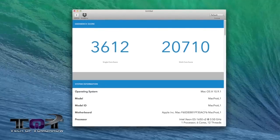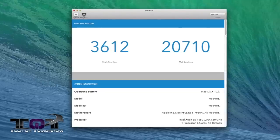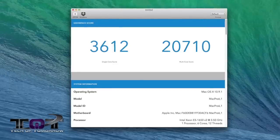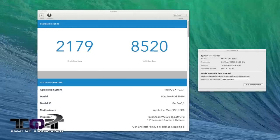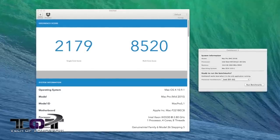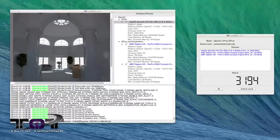Next up, Geekbench 3 64-bit — a very popular test. The 2013 six-core Mac Pro had a single-core score of 3,612 and a multi-core score of 20,710. The 2010 four-core Mac Pro had a single-core score of 2,179 and a multi-core score of 8,520 — a big landmark difference.